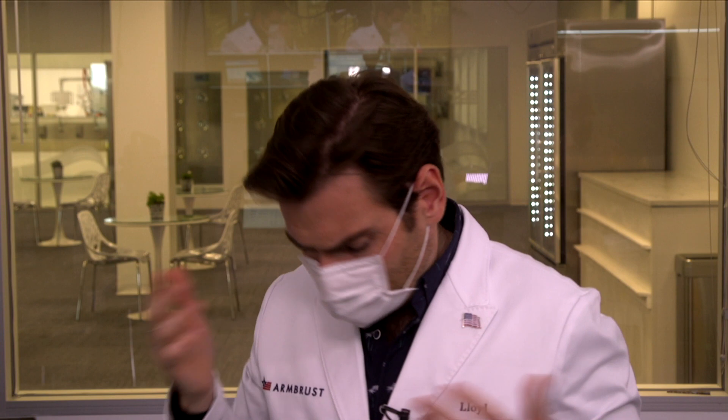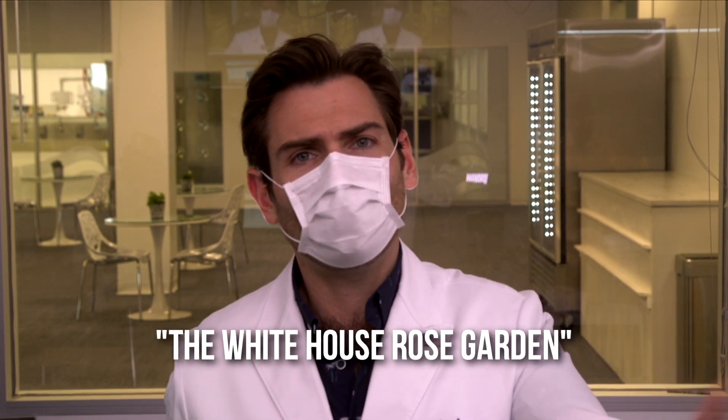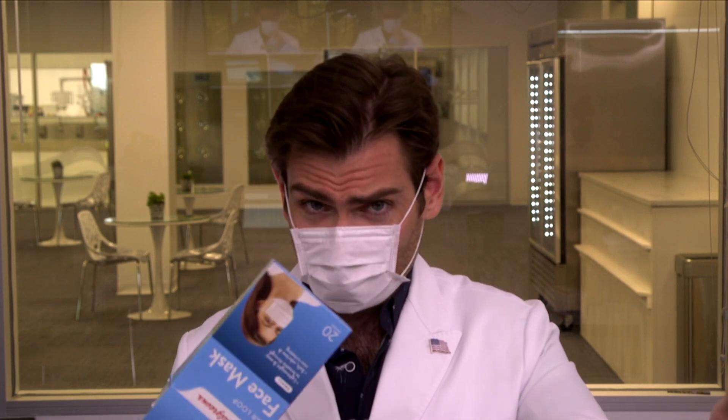Oh, it smells like the White House rose garden — this is just a delightful smelling mask. This could be more about Carolina keeping a very clean house than how these will actually smell when they get to you, because there's just one in the box. But it smells really really nice. The nose wire is almost non-existent, though it's not the worst nose wire. It fits pretty good. The ear loops I can tell are just going to break.